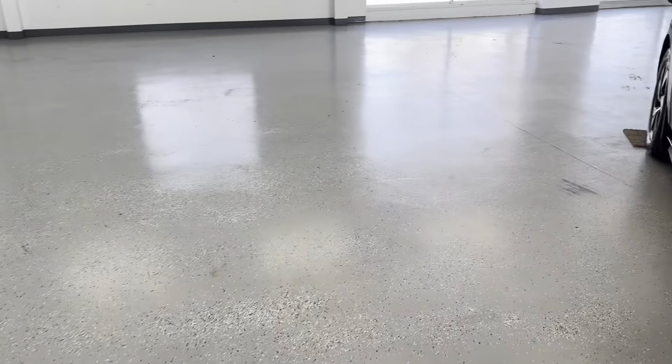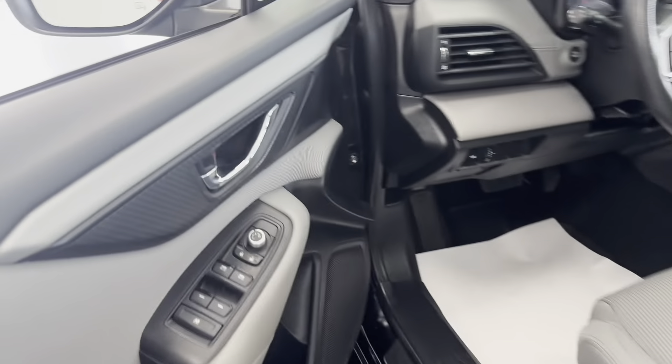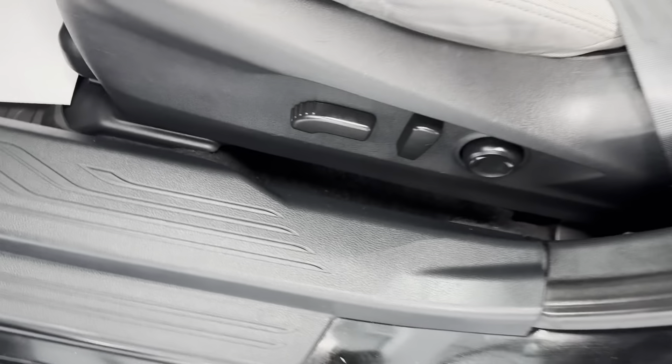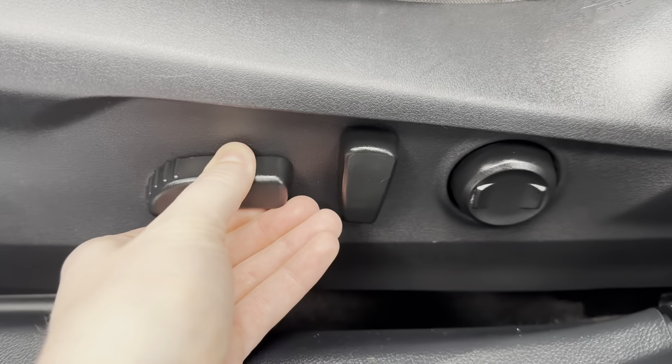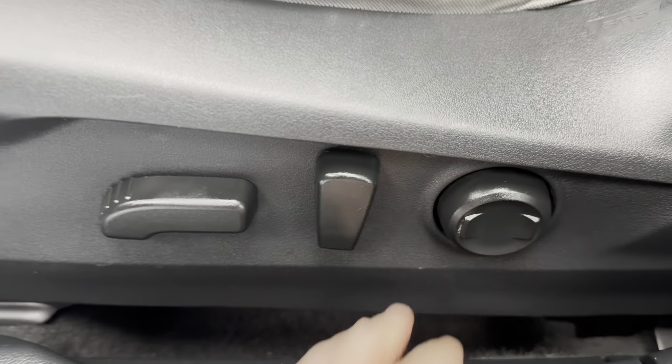I'll just put the tailgate back down and head around to the driver's side. This car does have powered mirrors, powered windows, and powered door locks. And as for the driver's seat, you do have eight-way powered seating adjustments, so you can move the seat forwards, backwards, up, down, tilting the seat forward and back, and then two-directional lumbar support.